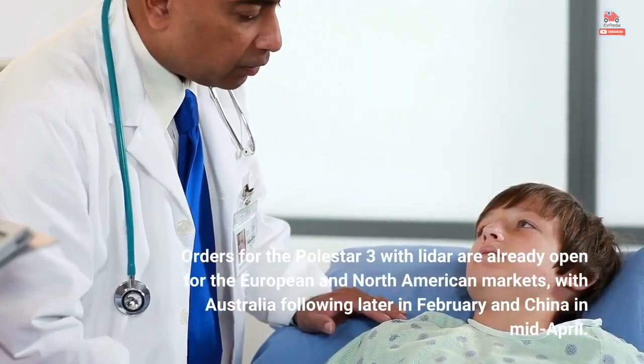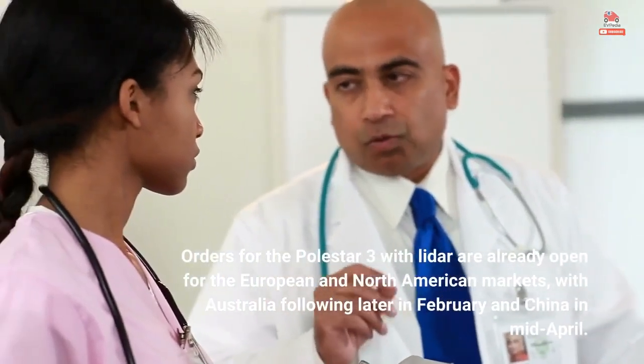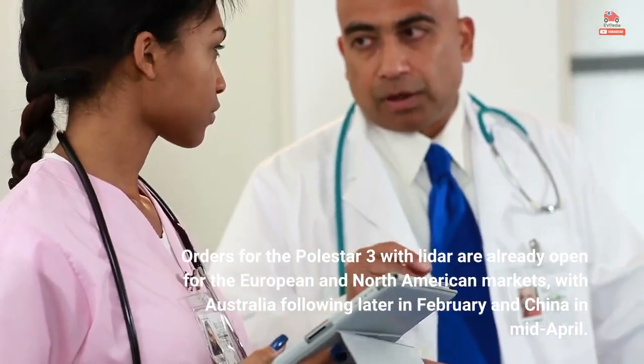Orders for the Polestar 3 with LiDAR are already open for the European and North American markets, with Australia following later in February and China in mid-April.